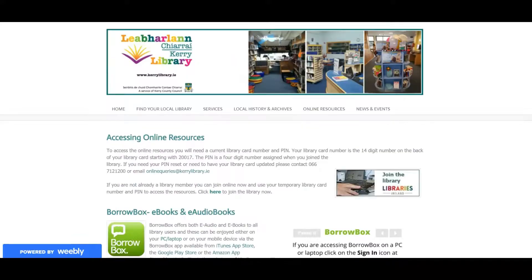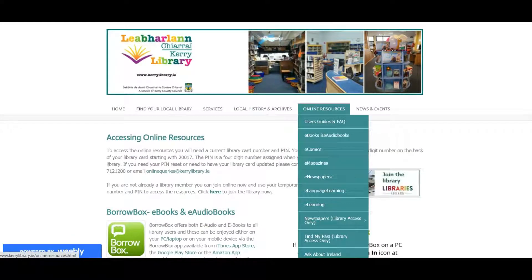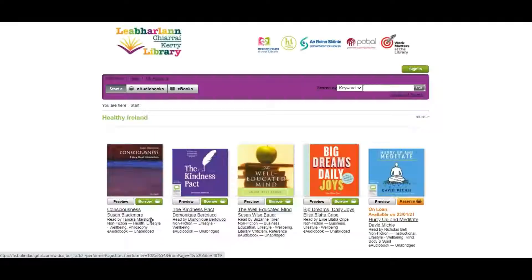Now let's go up here to the top of our screen and go to online resources. You can see here ebooks and audiobooks, which is the link to get into BorrowBox. So let's click on here. This will bring us to the Kerry Library BorrowBox page, which has all the ebooks and audiobooks that we can choose, listen to and read.